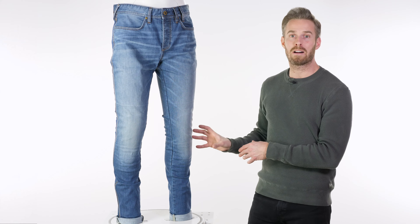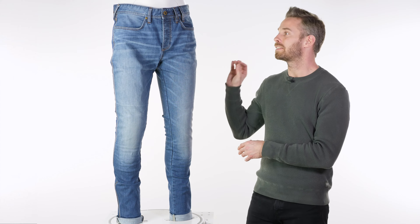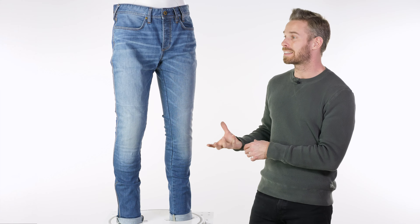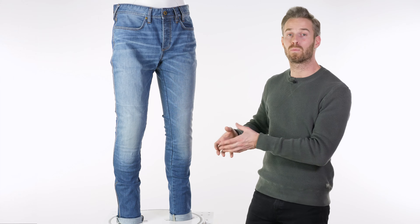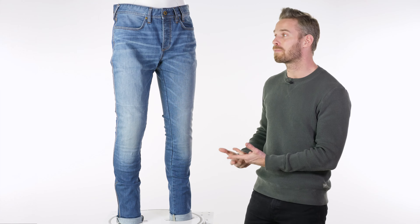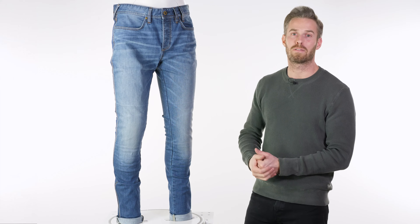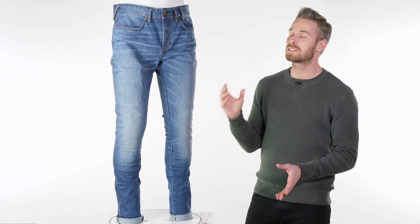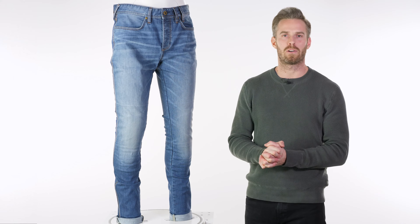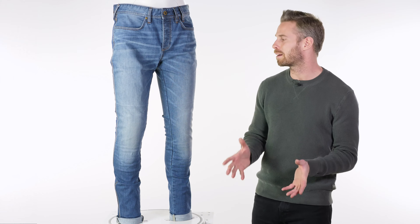You also get knee armour included at that price. They don't have the hip armour as they have done in previous collections, so do be aware of that — and again that's in an effort to keep the price down for people that don't want the hip armour. If you don't need it you don't have to pay for it, and you can simply add it on the products page over at urbanrider.co.uk where the hip armour is available as an optional extra at about 15 to 20 pounds.